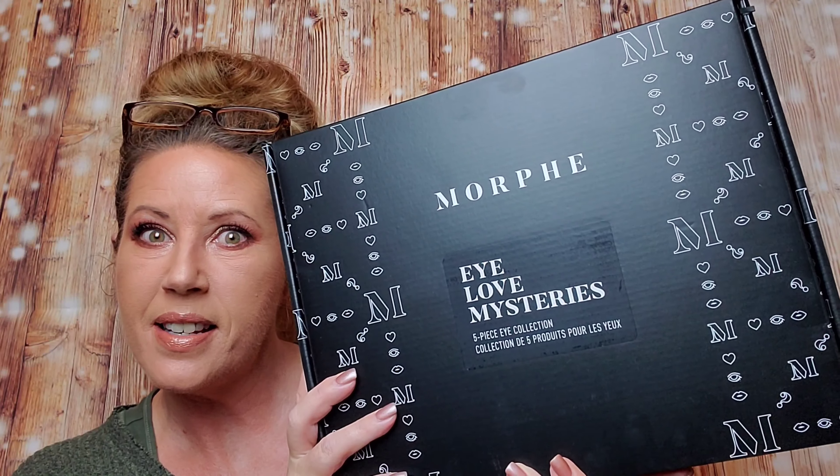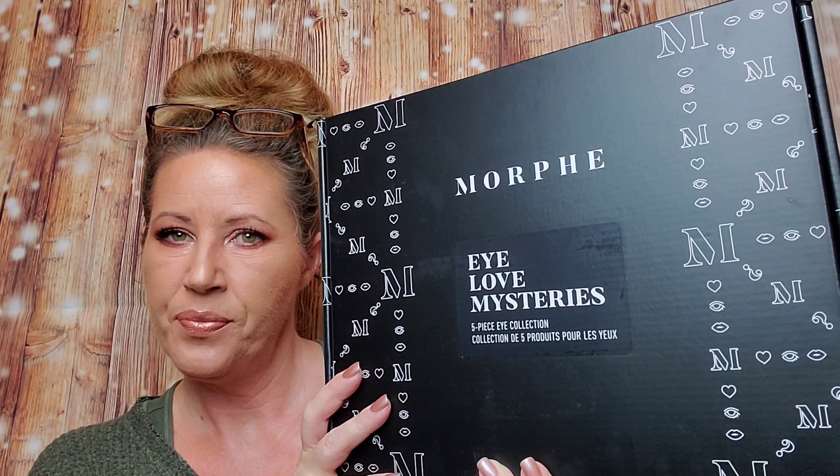The other thing I got from Morphe, which I was super excited about, is one of their mystery boxes. I love mystery. They're supposed to be a five-piece eye collection. It says it's over a $50 value — I believe it said like $51 or something like that. Originally it costs $35, but they put it on sale for $26. I just checked their website before I came on and they've still got some left if this is something you want to grab for yourself. I haven't gotten into it yet, so I don't even know how good it is, but I am so excited. Let's open it up and see what's in here.